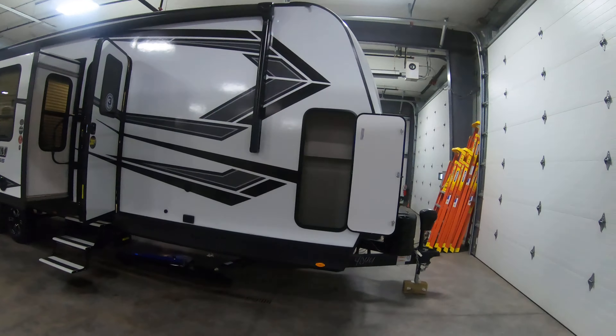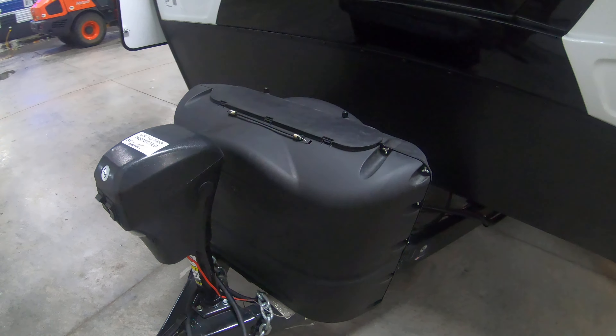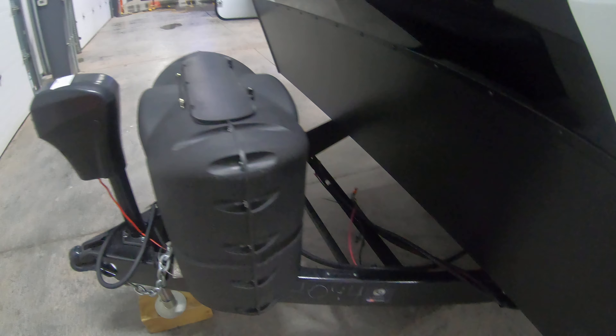Up towards the front here there's a nice exterior storage compartment. It does have the molded fiberglass front cap with LED lights. Nice rock guard as well. Electric tongue jack. Two 20-pound propane tanks. And we do provide a deep cycle interstate battery which goes right there.